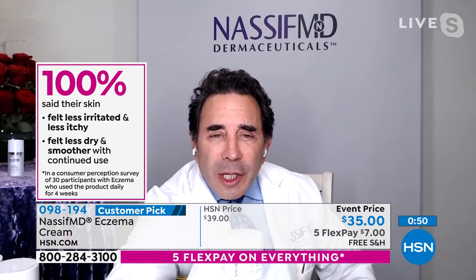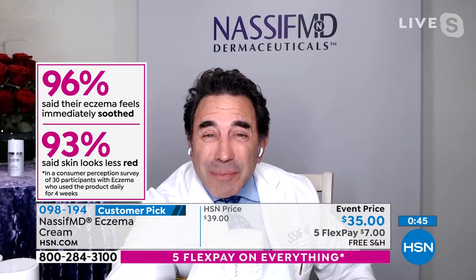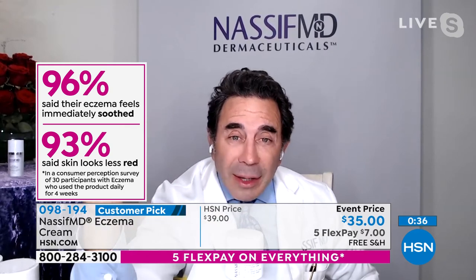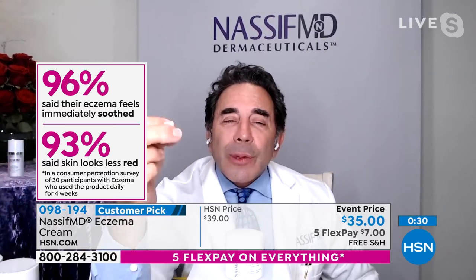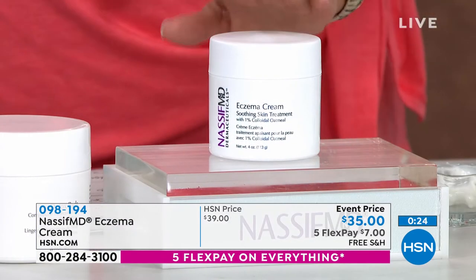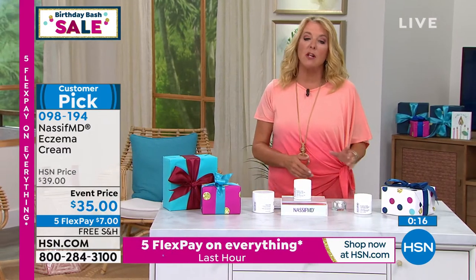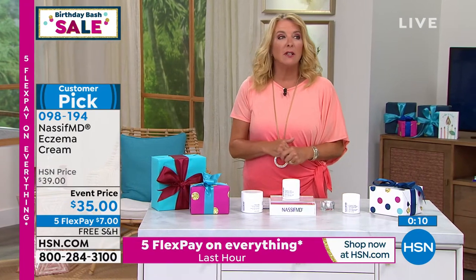Less dry and smoother with continued use — that's what you want, especially when your skin gets irritated. 96% of people said their skin felt immediately soothed. That's the key right there. And 9.3 out of 10 — basically almost 10 — said the skin looks less red. That's what it's all about, and that's what we are delivering for every one of you. It doesn't take 30, 60, or 90 days to see the difference. Get it home if you've got that issue. No steroids, but highly, highly effective — and it's very hard to get that kind of formula.